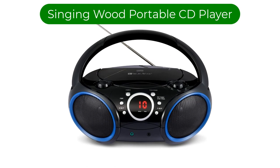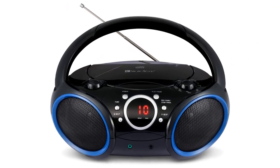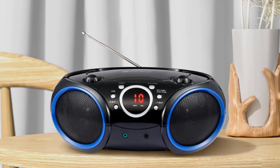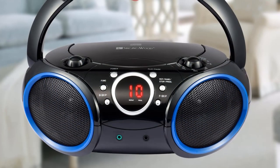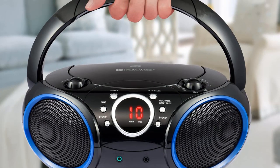Number 2. Our second best pick is the Singingwood Portable CD Player. This portable CD boombox system is great. It's light, small, and looks smart. It has a foldable carrying handle that you can take anywhere with you. The sound that comes out of the speakers is of an awesome quality, but you can also plug your headphones in easily too.